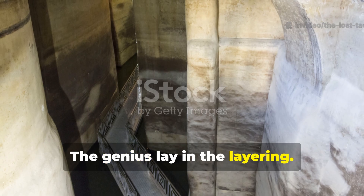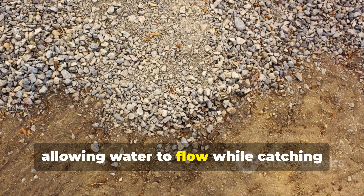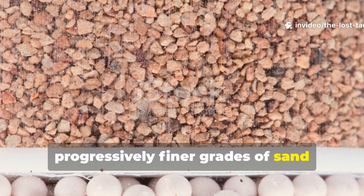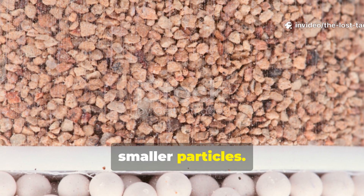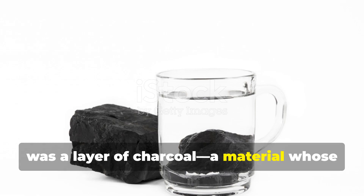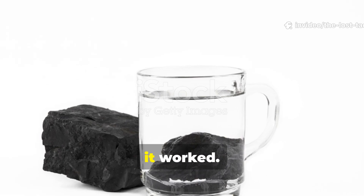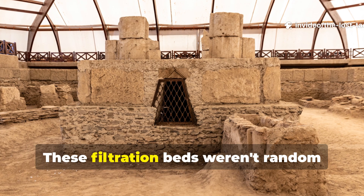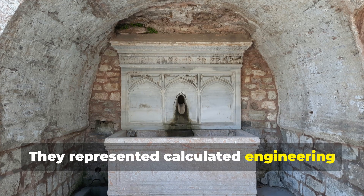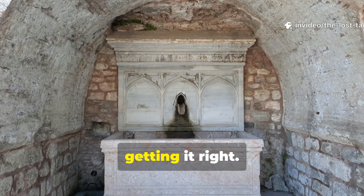The genius lay in the layering. Coarse gravel formed the foundation, allowing water to flow while catching larger debris. Above that, progressively finer grades of sand created a mechanical barrier that trapped smaller particles. And crowning these systems in many cases was a layer of charcoal, a material whose properties our ancestors understood long before modern chemistry could explain why it worked. These filtration beds represented calculated engineering based on trial, error, and generational knowledge passed down through communities that depended on getting it right.